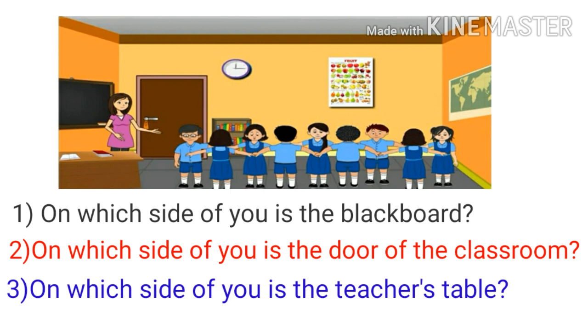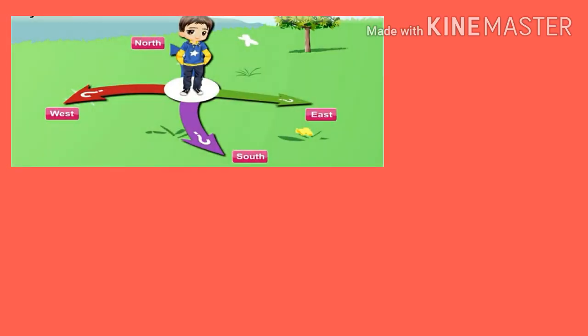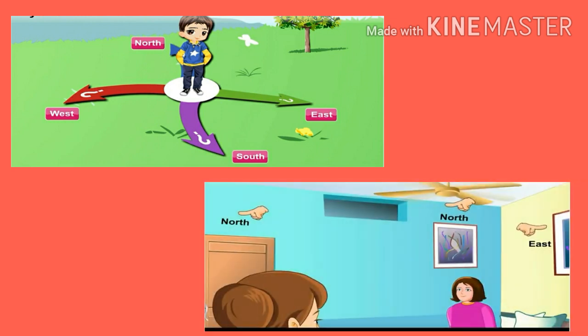Therefore, in order to tell exactly where an object is located, we use directions. Now we will use directions to find the answers to the same questions. We will write the names of the four main directions on the walls. Now your answers and the answers of the girl or boy facing you will be the same. Directions can be used to tell exactly where an object is located.